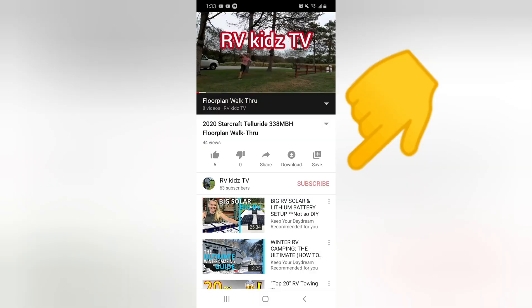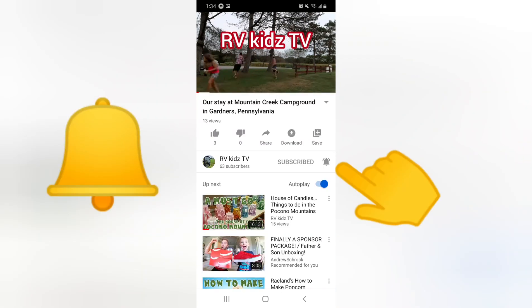Hey guys, make sure you hit that subscribe button and turn on the bell so that you get notifications when we post more videos.